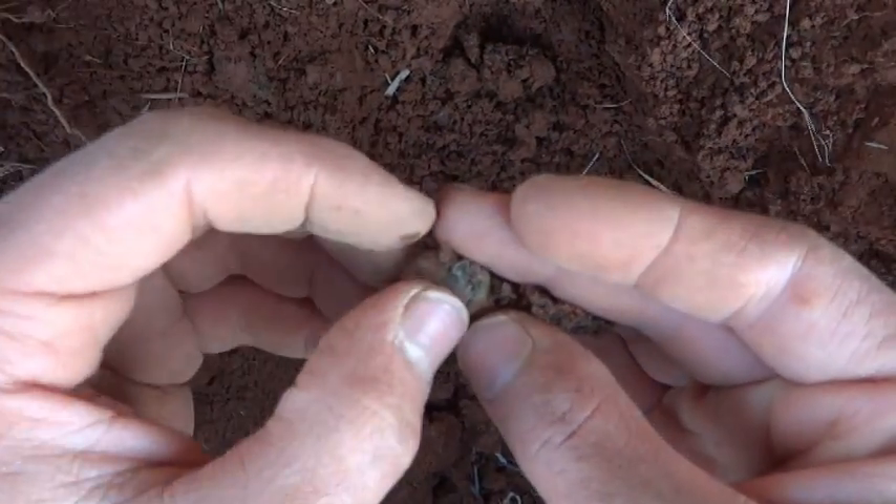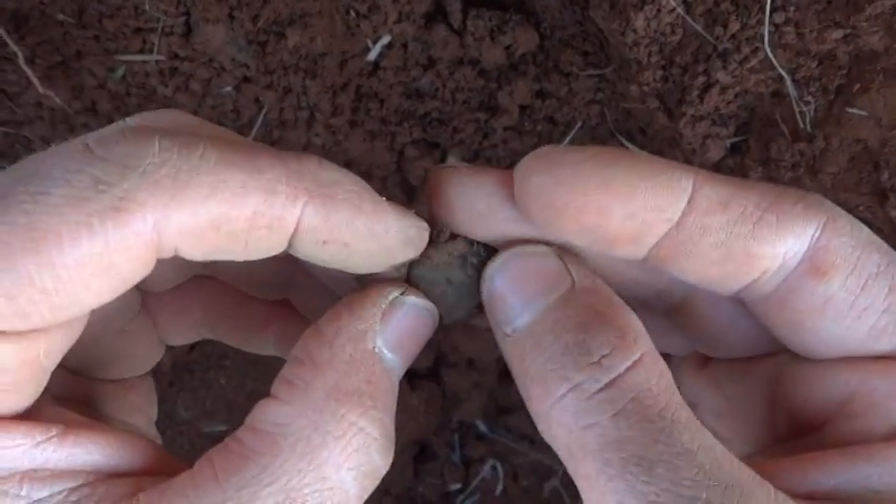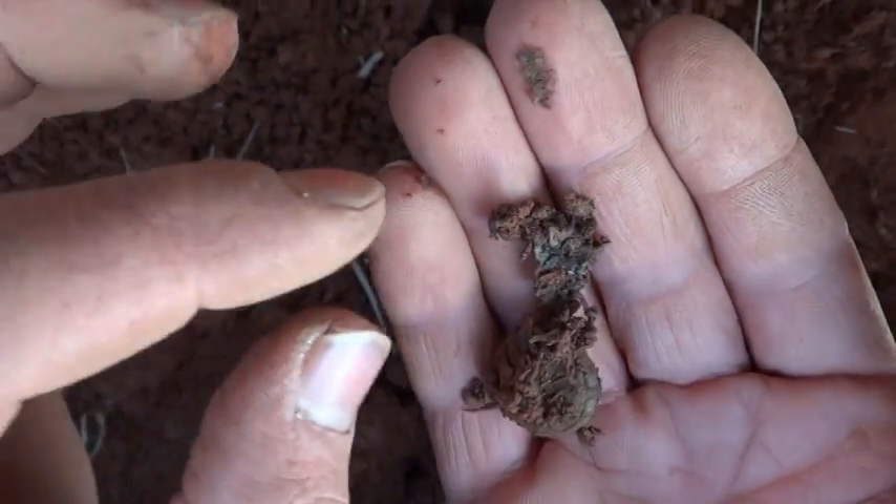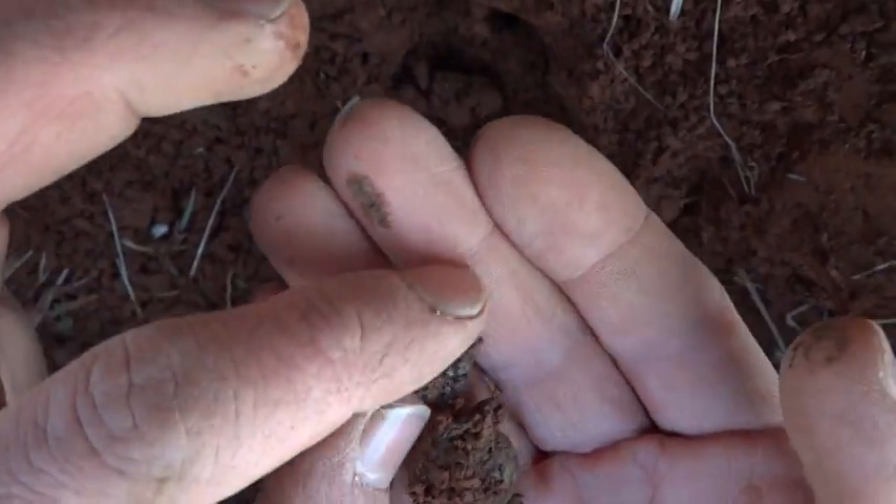Wow, there's still more down there too. General service! Look at that fabric, that is so cool. Alright, put that on the pile.